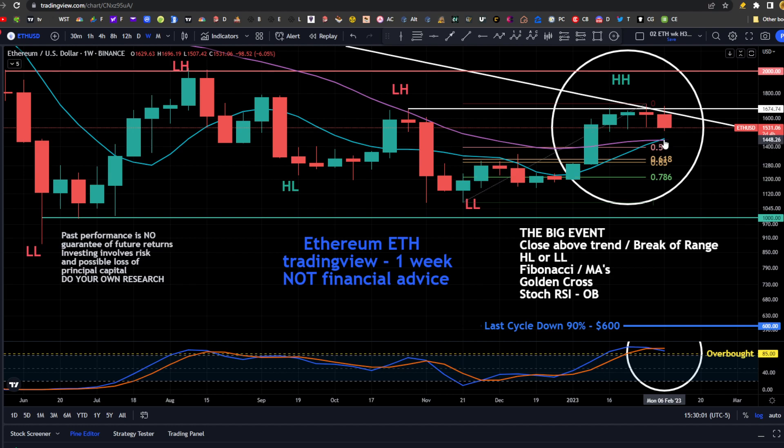The 200 and 50-day simple moving averages are right in the area of the 0.5 Fibonacci from this swing low to the swing high. We have the golden cross that's occurred on Ethereum as well, and we are showing as overbought for Ethereum on the stochastic RSI on the one-week chart on TradingView.com. In the last cycle, halving cycle 2, Ethereum came down 90%; if we came down 90% in this cycle we'd be at 600. But we're well past the duration for the cycle, so we would expect that the low was back around 884 for Ethereum in the Bitcoin halving three cycle.